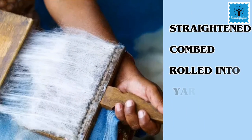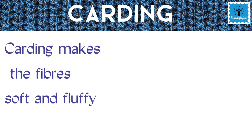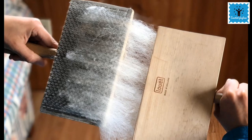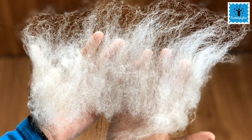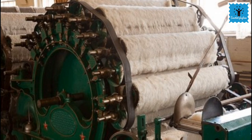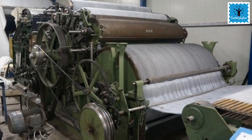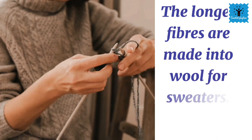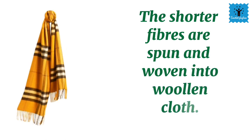The next step is rolling into yarn. The fibers are straightened, combed and rolled into yarn. Sheep hair is naturally curly, so it is straightened first — this process is called carding. Carding makes the wool fiber soft and fluffy. Originally, carding was done manually using two metal brushes, but nowadays machines are used to card a big batch of wool quickly. By the end of carding, wool pieces are lined up into thin and flat pieces. The long fibers are made into wool for making sweaters, while the shorter fibers are spun and woven into woolen clothes.